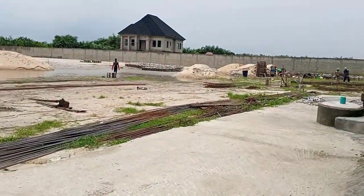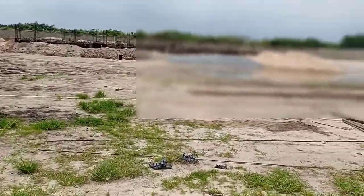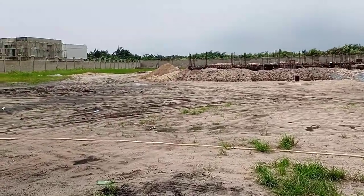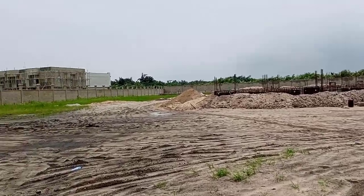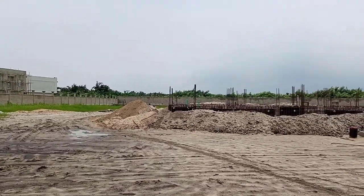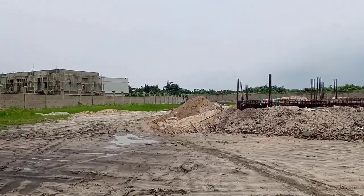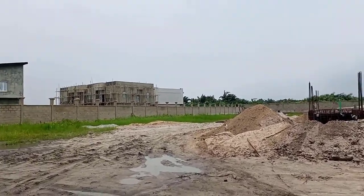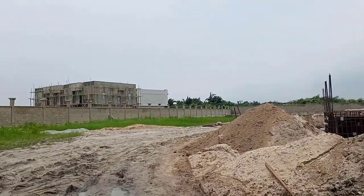Now is the time to key in while construction is going on, before it's all sold out. Usually estates like this sell out even before construction goes halfway. The construction timeline is two years. Key in now — you can pay over 24 months. Just make a deposit of 3.5 million naira if you are buying an apartment, or 5 million naira if you are buying a duplex, and then spread the balance monthly over 24 months, which makes it easy for you to pay.